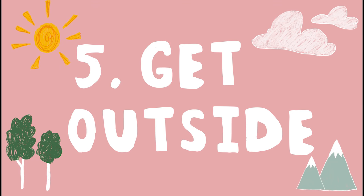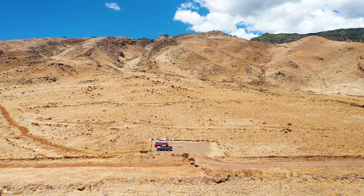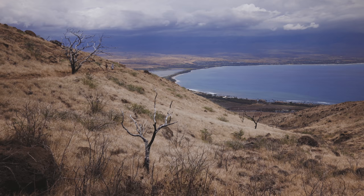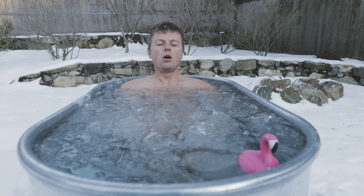Tip number five is get outside. Honestly, this is something that has saved me and Lou over the last few years. Whenever we're feeling lost or confused about creativity or just life in general, getting outside is like the best medicine for us. We can clear our head on a hike, go on a long walk, and see just how beautiful nature really is. Whether it's jumping in the ocean, going into the freezing water in a cold plunge, or even gardening — watching this garden grow has been such a beautiful process that gets us outside, gets our hands dirty and in the soil.